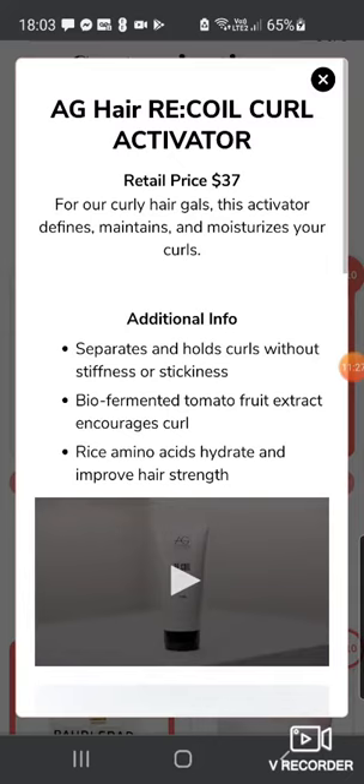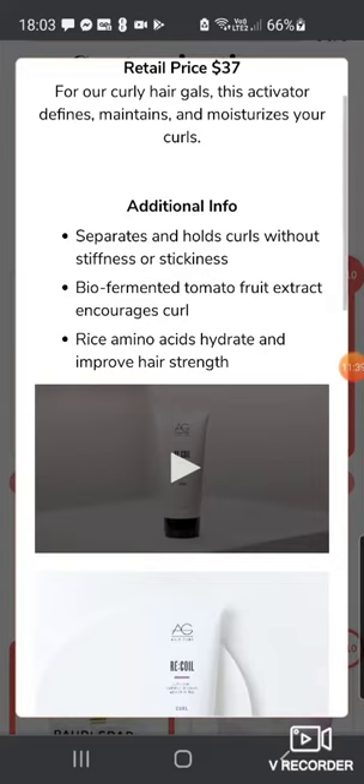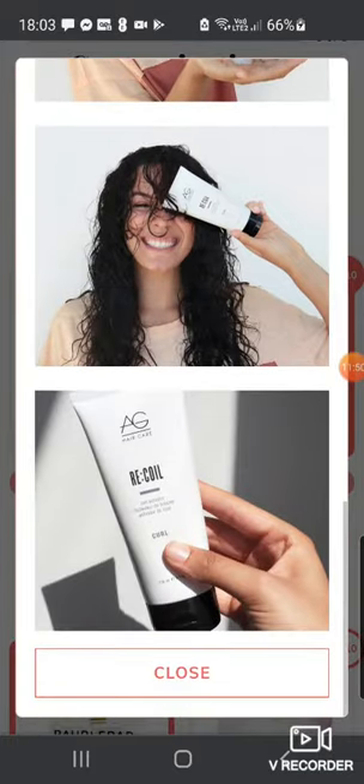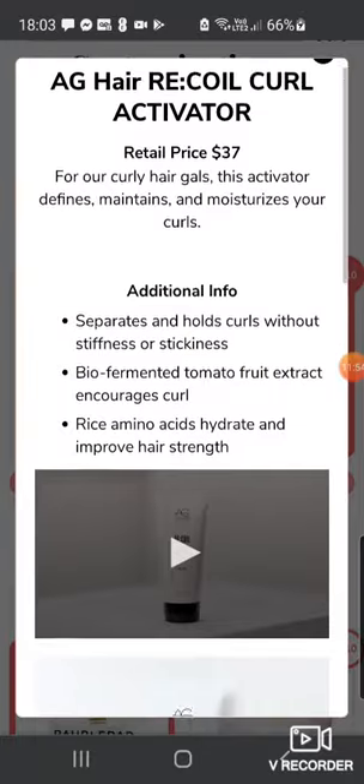Then we've got the AG Hair Recoil Curl Activator worth $37 — for curly hair gals, which is me. It defines, maintains and moisturizes your curls, separates and holds curls without stiffness or stickiness, with biofermented tomato fruit extract, rice amino acids to hydrate and improve hair strength. I'm a big fan of the Curlsmith brand so I'm quite interested in trying this AG one.